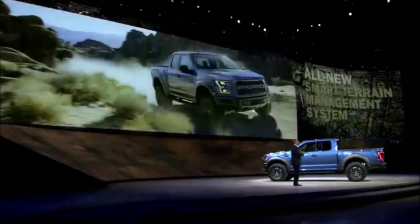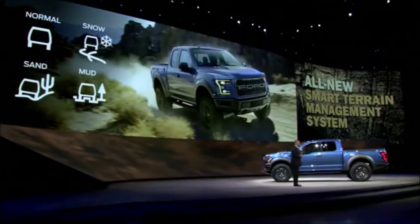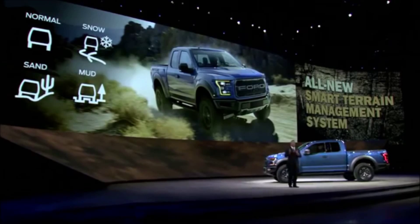An all-new smart terrain management system optimizes Raptor's driving dynamics for different environments, from street performance to desert running and rock crawling to snow and ice.